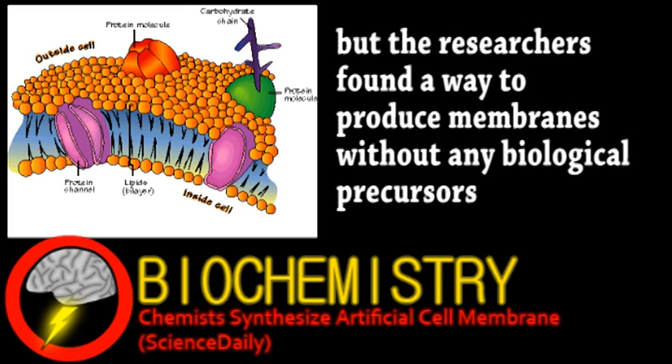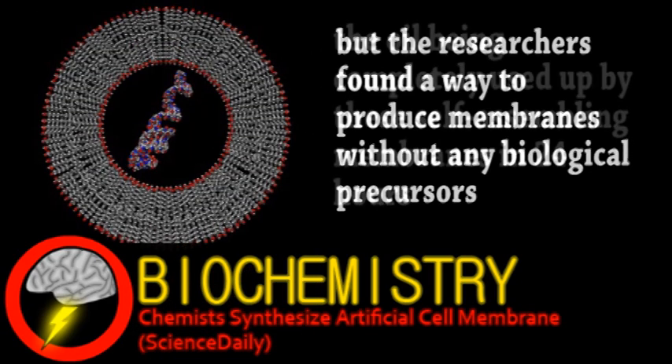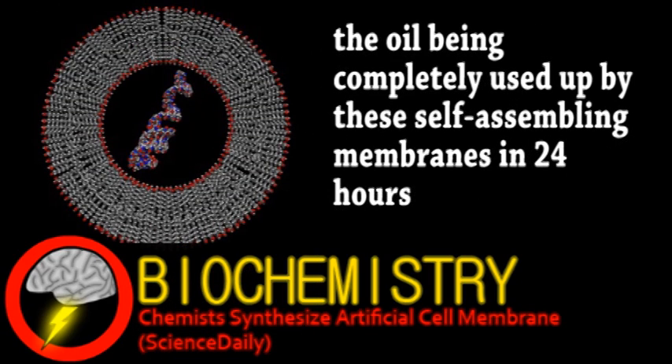In the lab, the researchers had a simple emulsion of water, oil, and some other chemicals. By adding some copper ions, it catalyzed a reaction that formed membrane vesicles. This breakthrough not only has applications in synthetic biology, but also abiogenesis research, as it may be similar to how the first cell membranes formed.